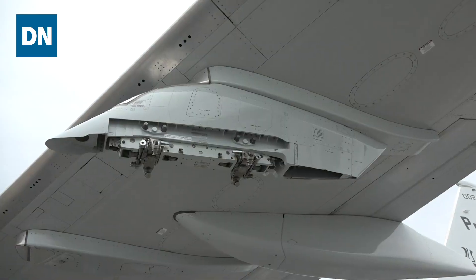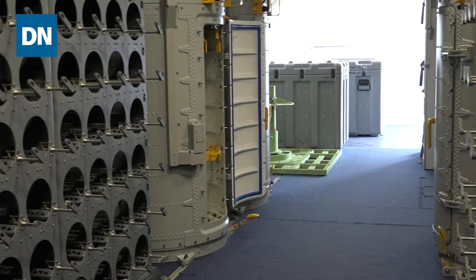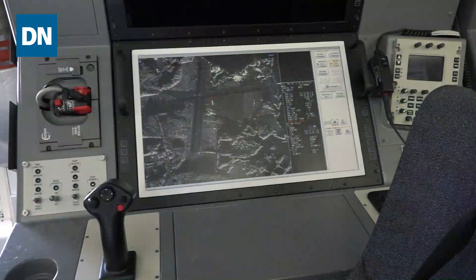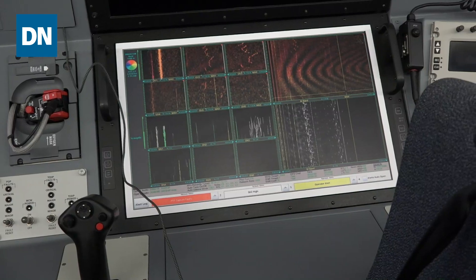In terms of the weaponry on board, they drop sonobuoys — that's basically how this functions. In terms of the weapons, there are harpoons and torpedoes, and there are three different sections within the aircraft for managing that. One person is looking at the surface environment during an operation, and there's someone checking underwater via the sonar data coming in from the sonobuoys.